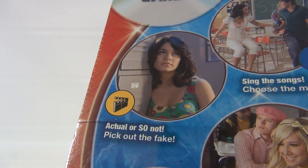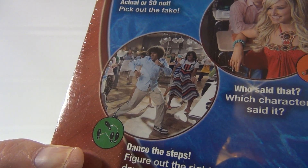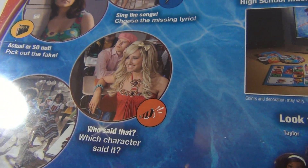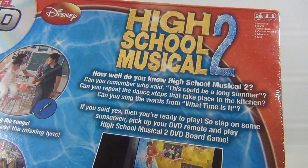Other challenges include picking the right dance steps, figuring out the right dance sequence, and identifying which character said a particular quote. That's kind of how the game is played. We're going to leave it in its shrink wrap — a lot of times we leave games in their shrink wrap.